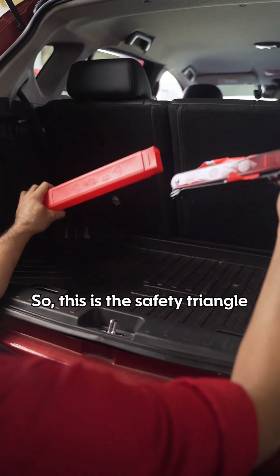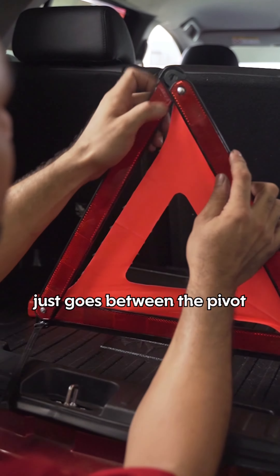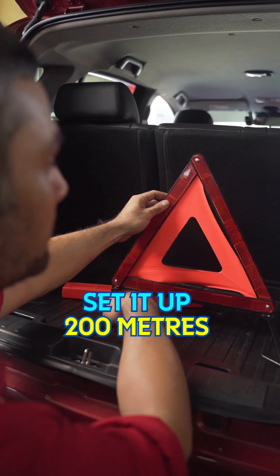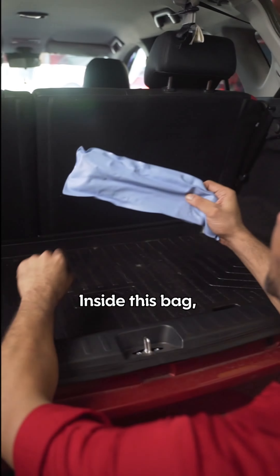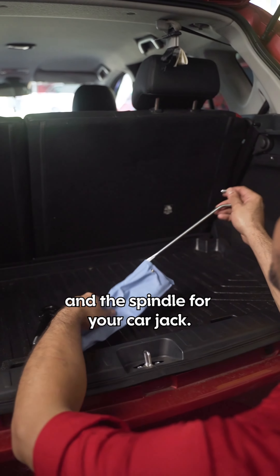This is the safety triangle. Based on the instructions, we open the legs first — as you can see, there's a lock, it just goes between the pivot. Set it up 200 metres behind the car and you're done. Inside this bag, you're going to find a wrench to open up your tyres and the spindle for your car jack.